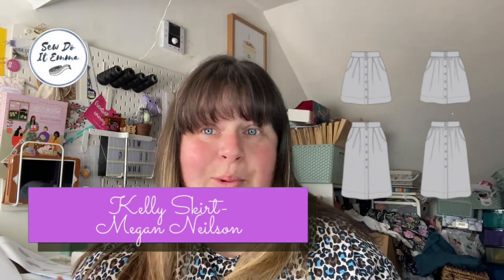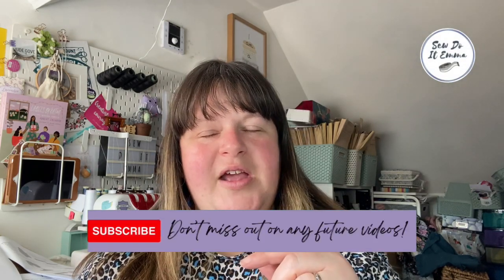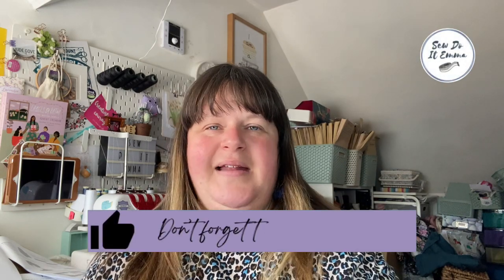Sorry if that felt rushed, but I feel if I go over 25 minutes it becomes quite a long video and time is precious these days. I'm going to love you and leave you — but before I go, if you haven't already subscribed please hit that subscribe button, hit that notification bell, give me a little thumbs up, and I'll see you very soon for another video. Thank you for joining me — bye bye!